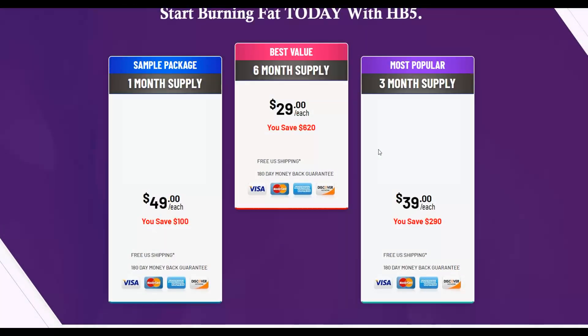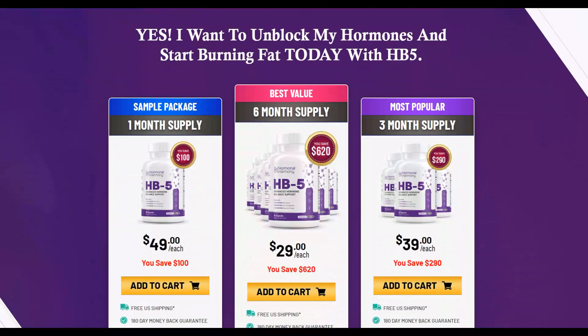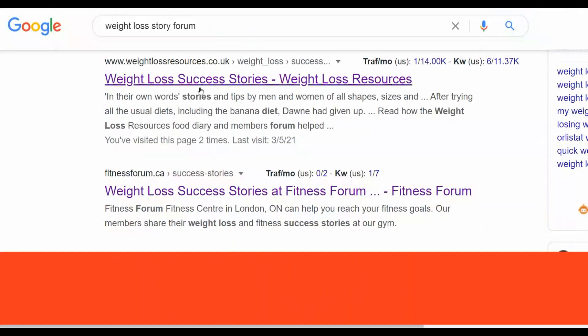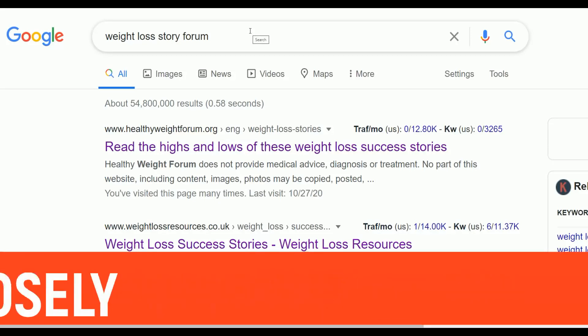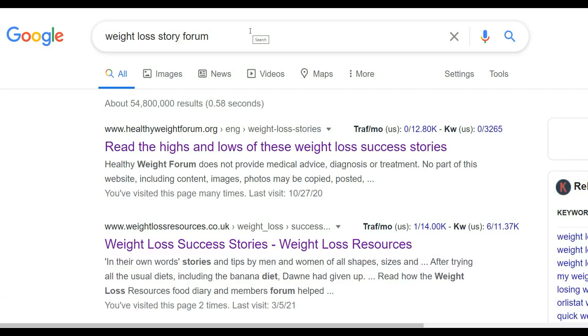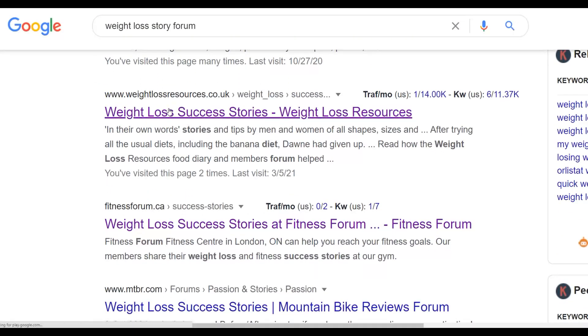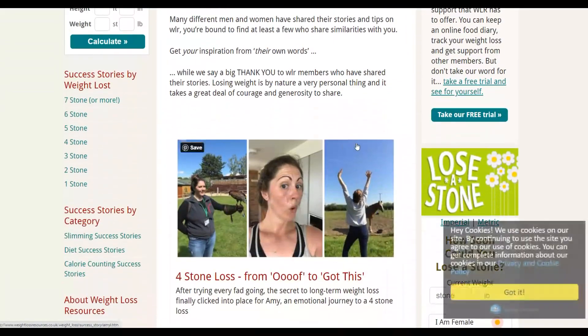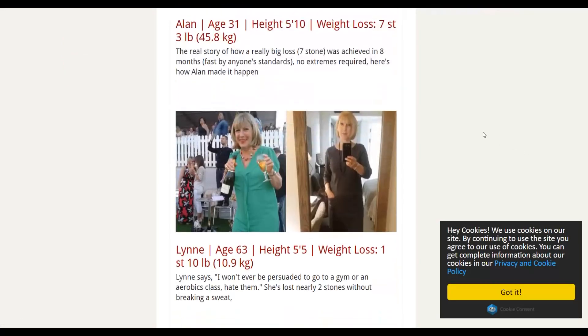You can do this and promote affiliate offers in any other category. Once you've found an affiliate offer that converts well with low refund rates, the next step is to look for high-quality articles to promote your affiliate offer. Go to Google and type, for example, 'weight loss story forum' — you'll find a lot of weight loss success stories that many people have posted on different forums. Open one of these stories to use when promoting your affiliate offer.